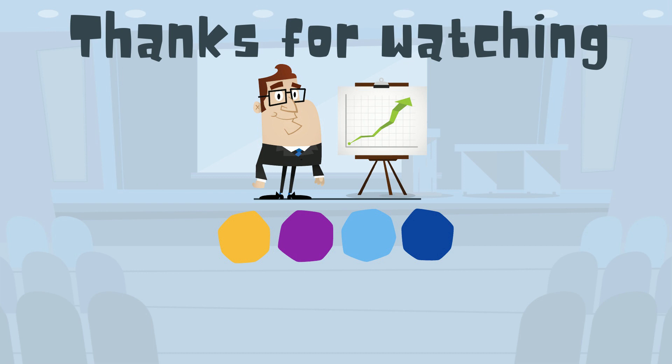Thanks for watching. Moomoo Math uploads a new math and science video every day. Please subscribe and share.